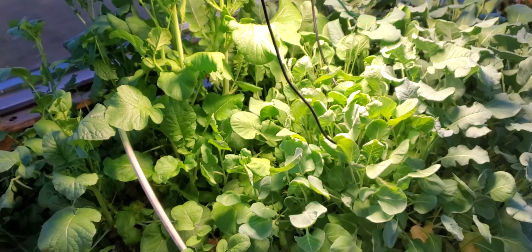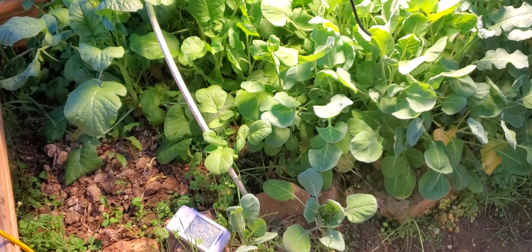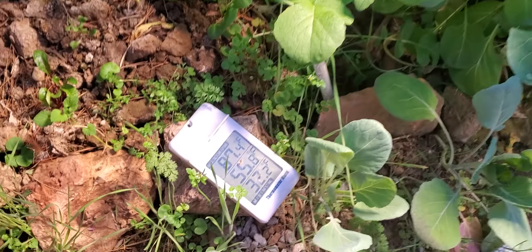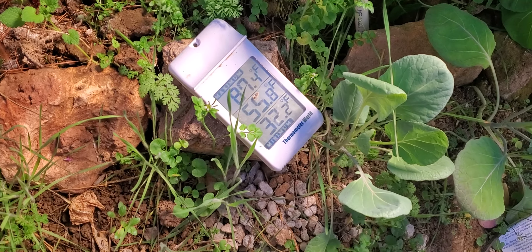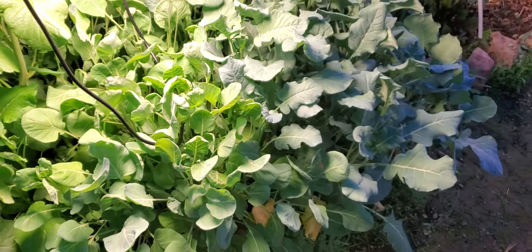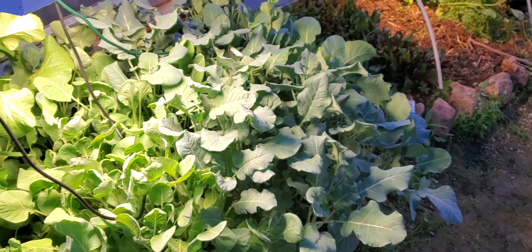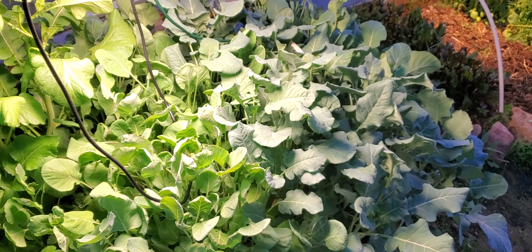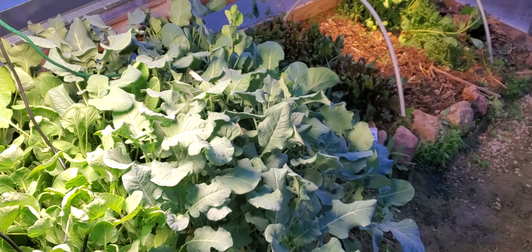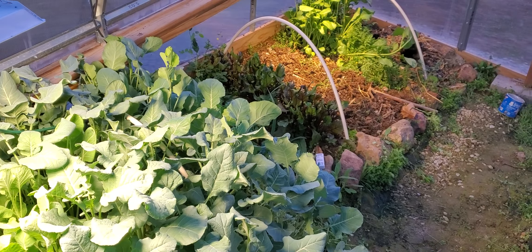This is an end of February greenhouse update. You can see we've definitely been getting some high temperatures but we're still getting some low temperatures. This is basically broccoli and Brussels sprouts, and the broccoli has started to produce these little bitty heads. I think it was actually a small-headed broccoli variety I started with.